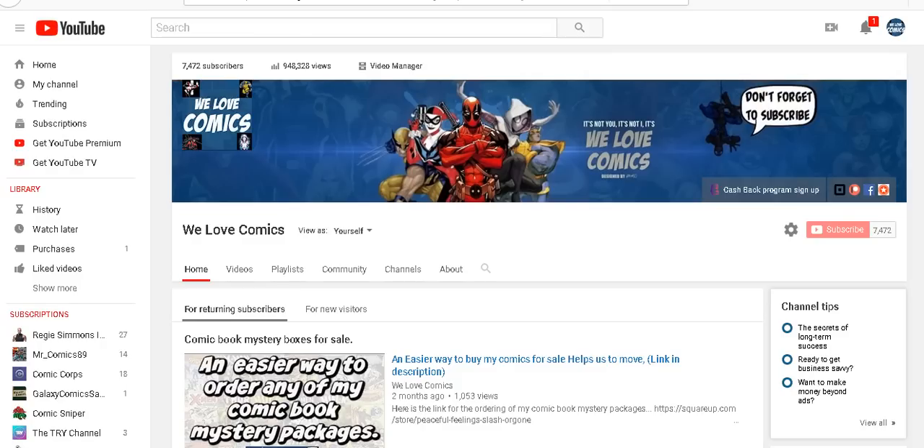The first way is you can order directly from my web store. I have a website for my other business that I've had up for several years, and I added a section where you can order the comic mystery boxes and get a brief description of them. As you can see, I'm on my main page — you can see the banner — and right here, past the cashback program, which you can also sign up for, you'll see a link that will take you to my website.